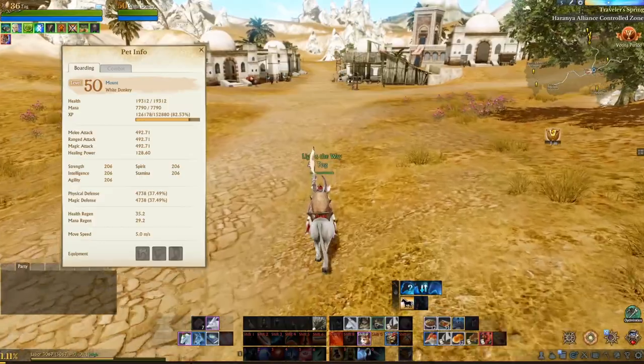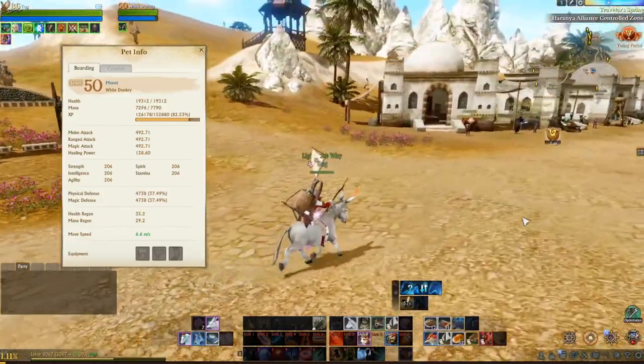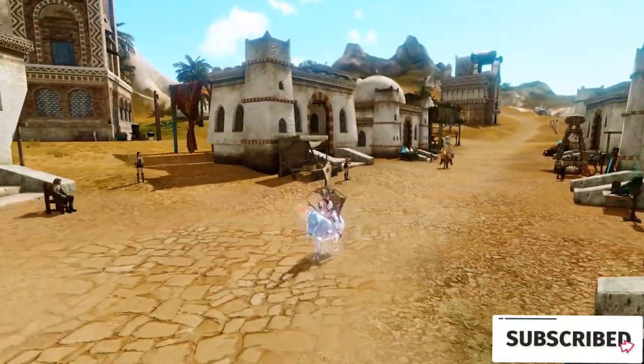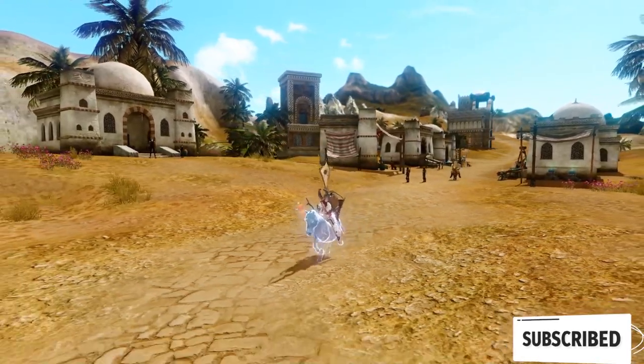The normal speed for a regular mule with a pack on is 5.0, and with the carrot speed it goes up to 6.6. Here you can see that we have both a regular mule and the soul mule going, and the soul mule by far leaves the regular mule in the dust.